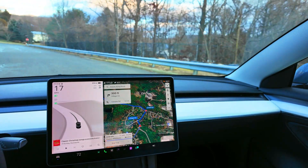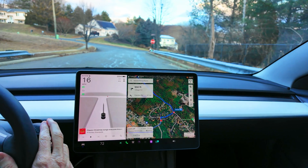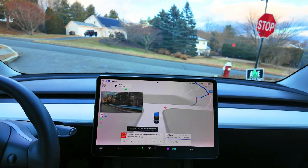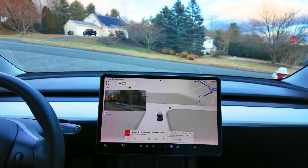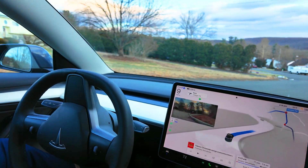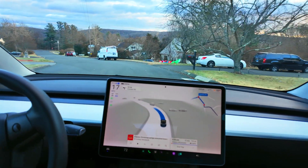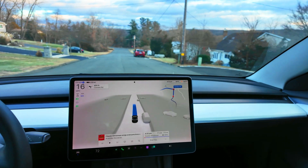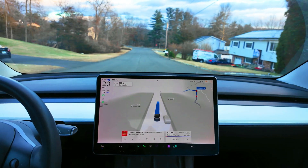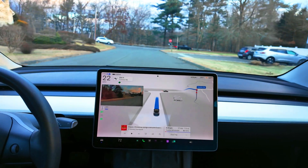If you're a regular viewer of my behind-the-wheel series, welcome back. If you're new, thank you for tuning in. In my last episode I spoke about the decision point that a lot of Tesla owners are going through right now — whether or not they're going to upgrade their cars to Hardware 4 versus holding on to their Hardware 3 cars.